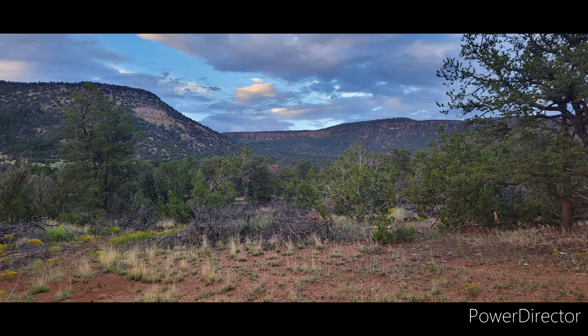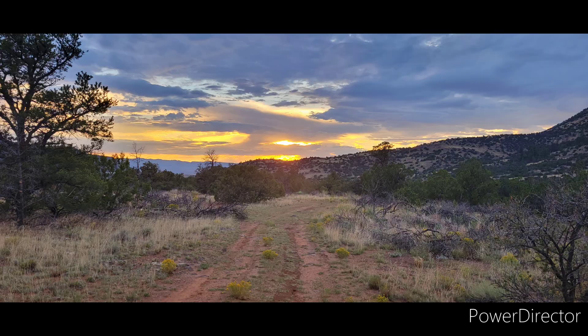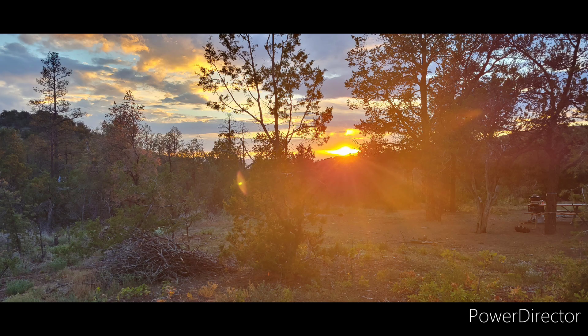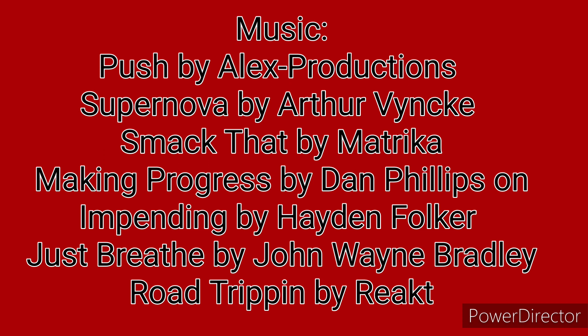That evening after dinner, Bill and I took a short walk near the campground and enjoyed the evening light. We also talked about where we might head tomorrow — maybe someplace exactly like this.